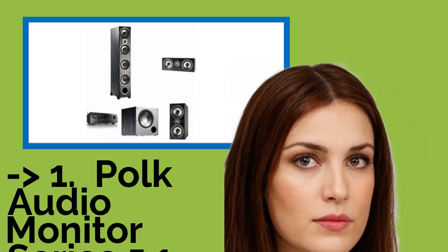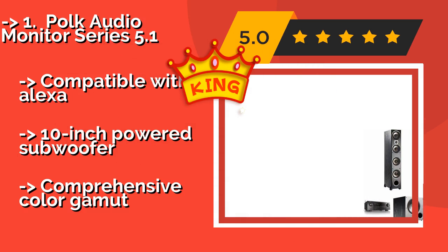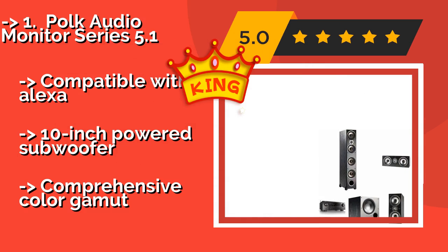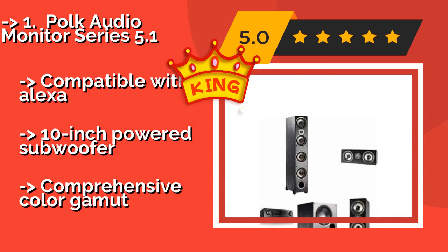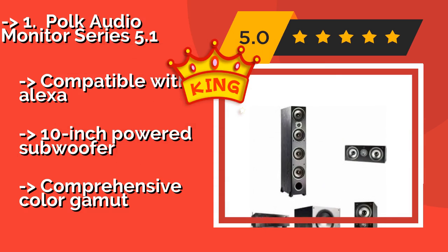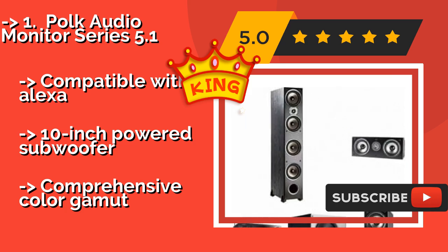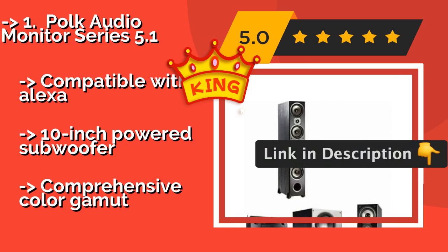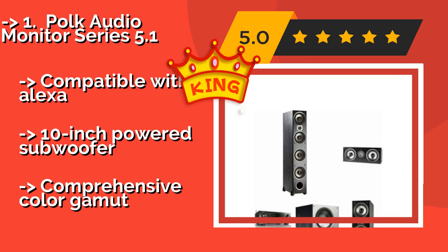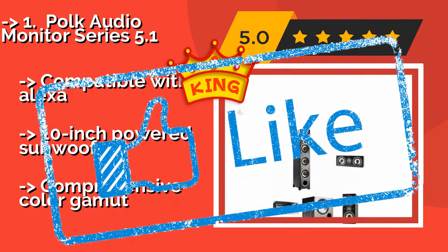The Polk Audio Monitor Series 5.1, about $1,215, pairs an excellent set of speakers with a Denon AVR-S750H receiver. Together they offer a lot of performance from the front left and right channels, as well as 4K pass-through and a user-friendly interface. Compatible with Alexa and includes a 10-inch powered subwoofer. But the color gamut coverage is limited.